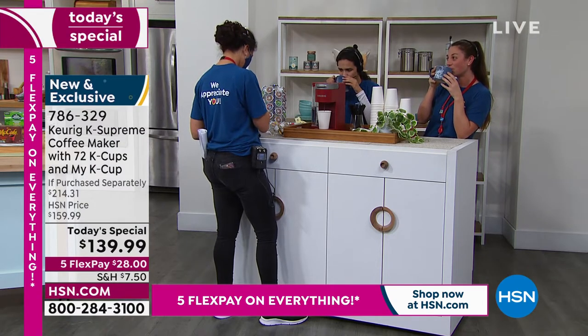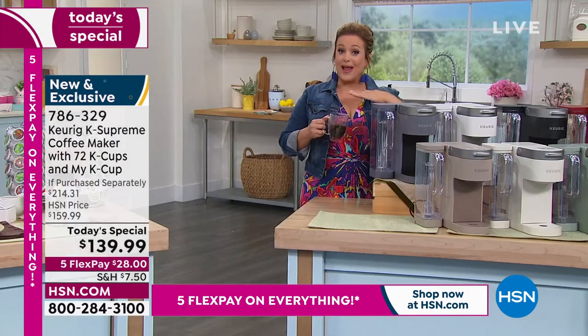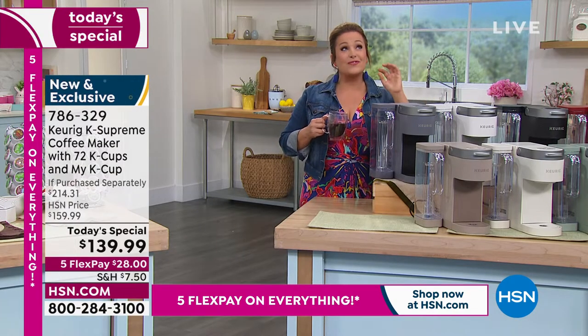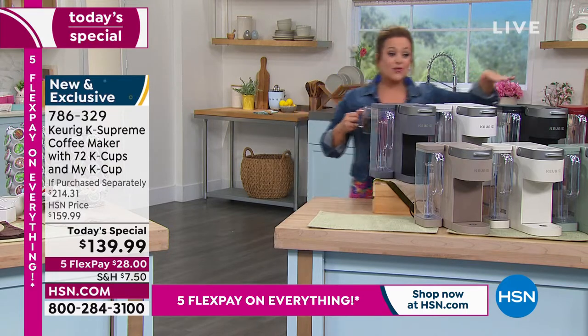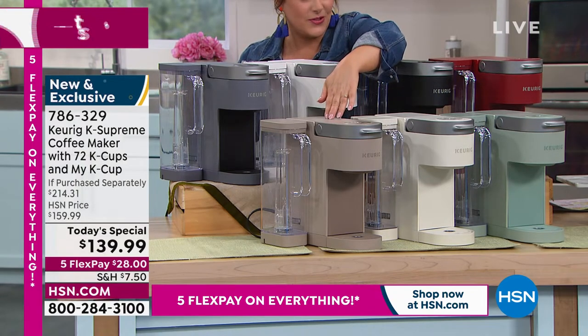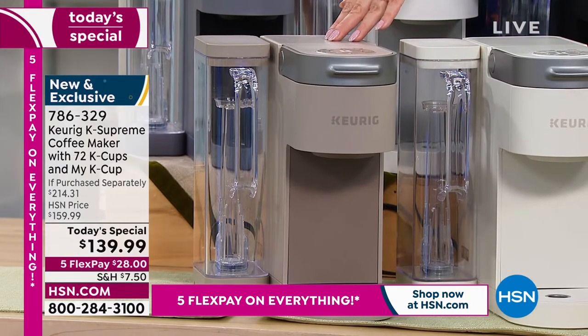$28 on any debit or credit card is all you will pay with shipping and handling. Everything right out of the box for you to start brewing your very own delicious, fresh, flavorful brews. Let me show you the colors — right up front, this cappuccino color is so elegant and beautiful. Isn't that just gorgeous? That is HSN and QVC exclusive. You will not find this anywhere else.